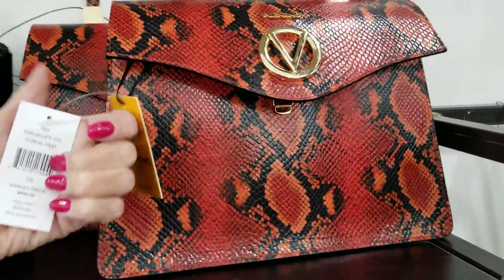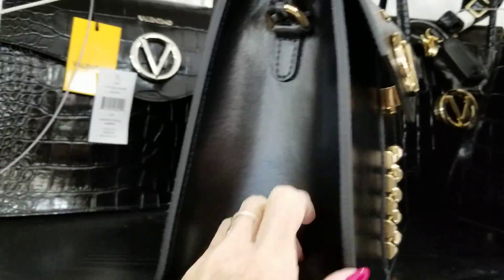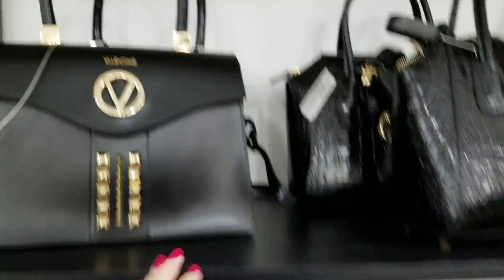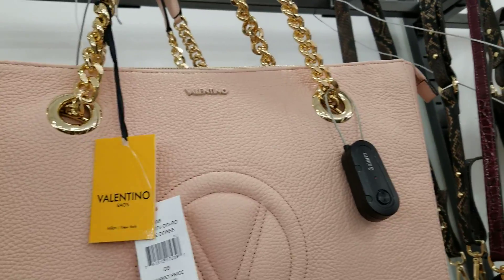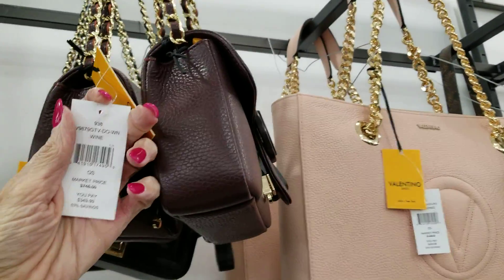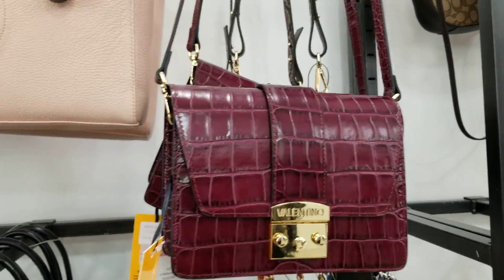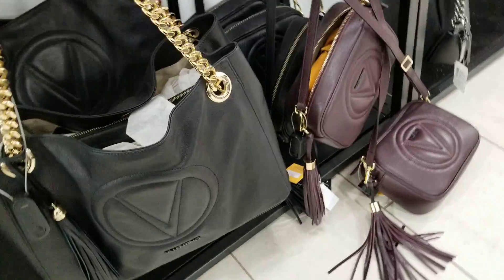These are all running about $4.49. It's a nice pink one, and that one is $4.99 for the larger size. And then this little bag here is $3.49. I like this one. That one was $3.99.